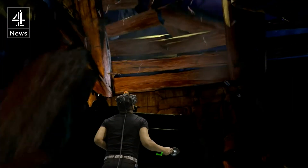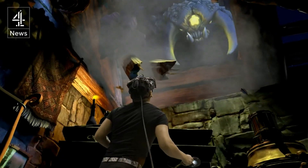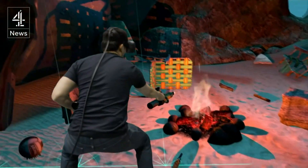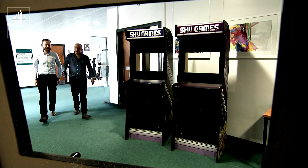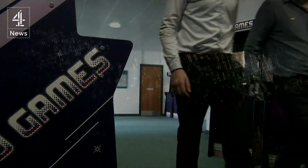It's shaken up the world of games and movies — virtual reality offers a dive into all-encompassing cyberspace. But back in the real world, gamers are using the same tech for something a bit more serious.